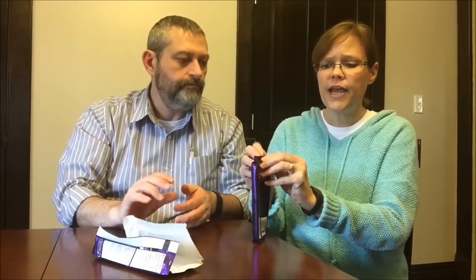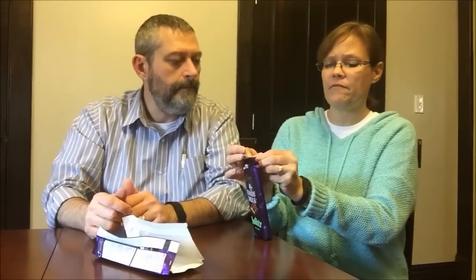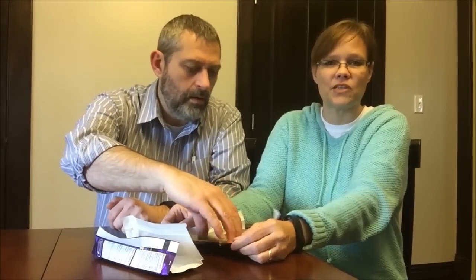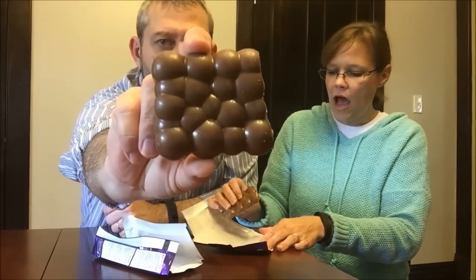It's good, but it wouldn't be my first choice because it's not that much of a different flavor. When I eat a candy bar, I like something different — like a Snickers or something that tastes distinct.